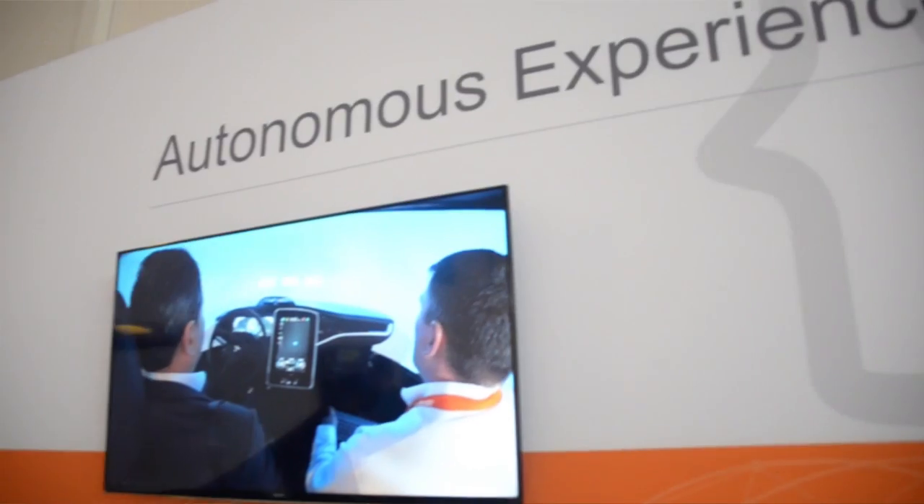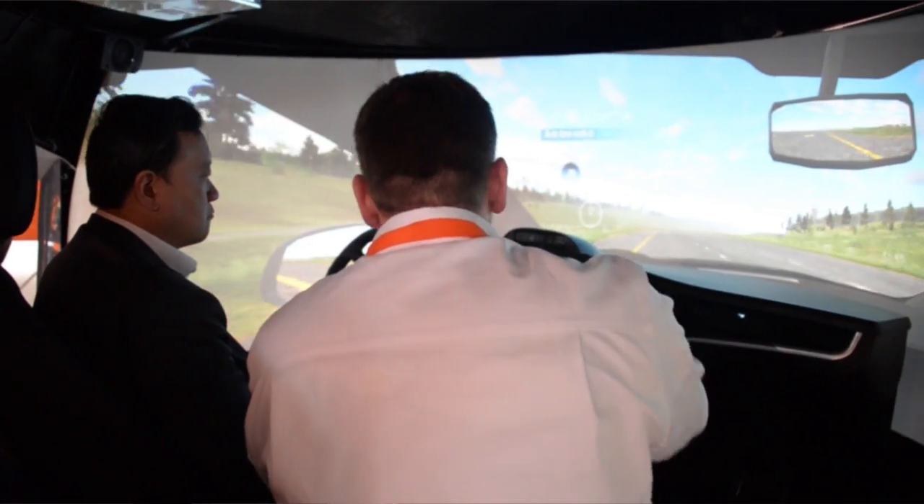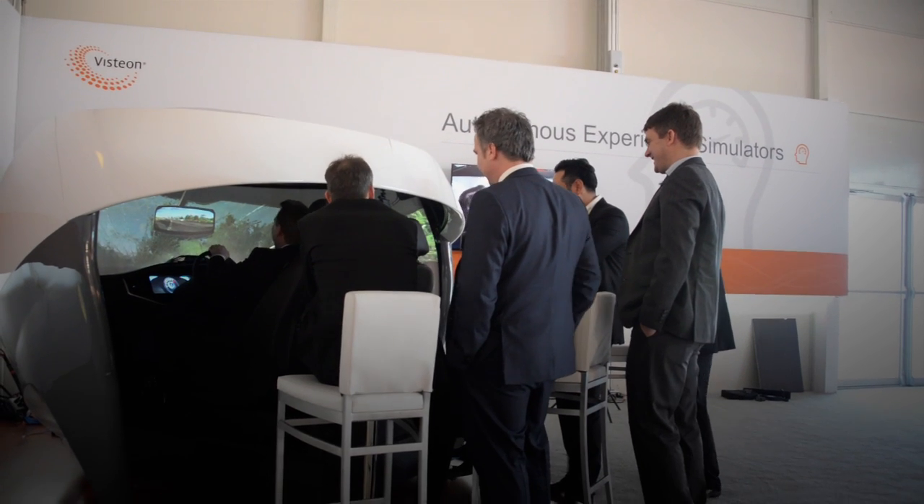It's something we built from the ground up. We want to be able to test different concepts in different scenarios. We did a lot of research over the last year, understanding what the users will want and need as autonomous cars start to come into the mainstream. Being able to test some of those concepts as we move forward with a simulator is really important to us.